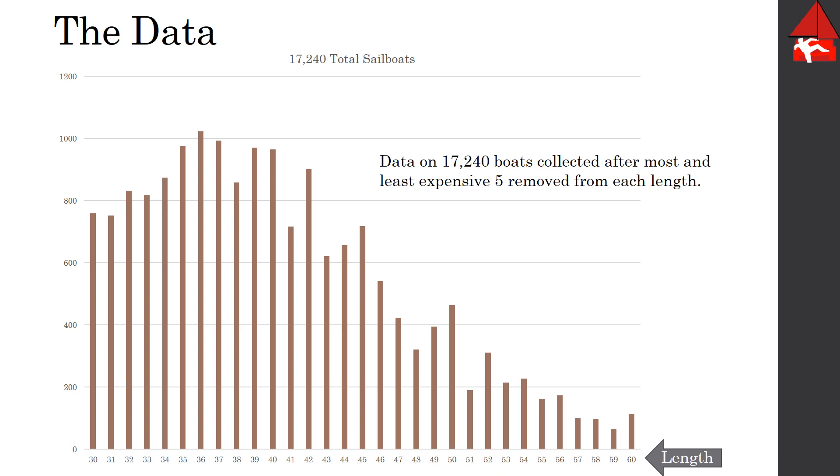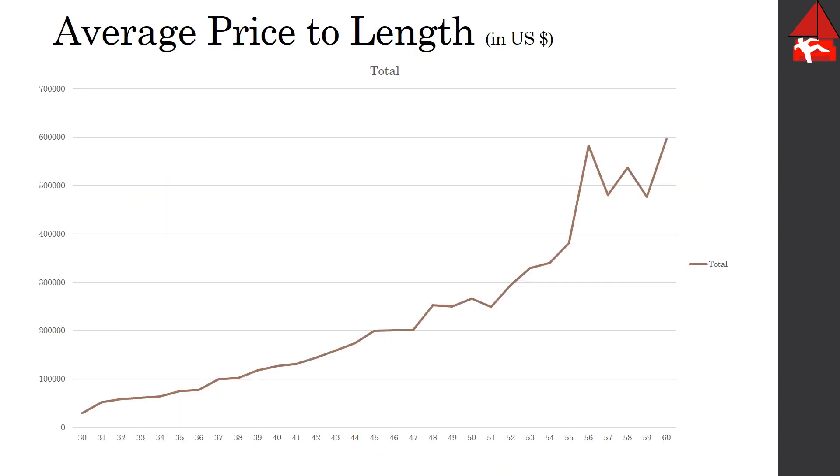These are only monohull boats, 1960 to present. Here we're looking at the average cost of these boats starting with 30 feet and going all the way up to 60 feet — these are average costs in dollars. You can see that the 55 to 60 foot boats are getting up to a half a million dollars, so what I'd like to do is drop those off our analysis and focus on everything under 50 feet.